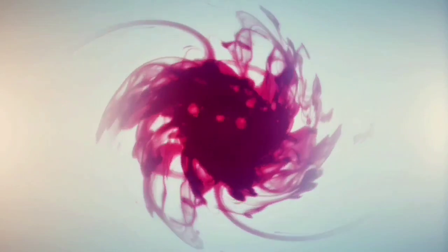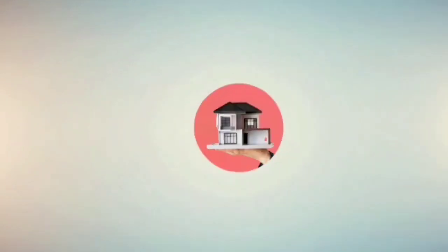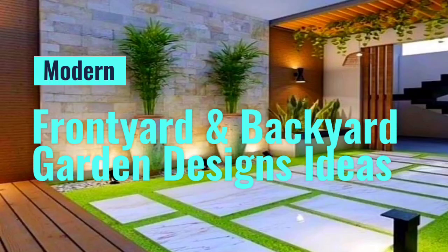Hi friends, welcome to our channel Akaldea Homes. This channel is all about the latest interior design and ideas.